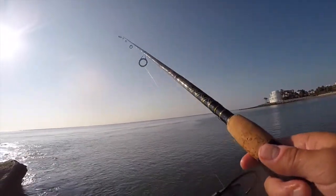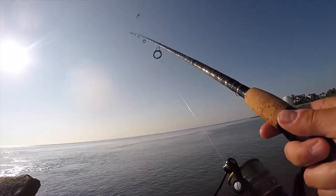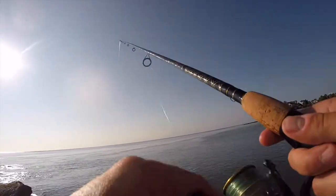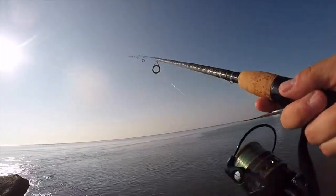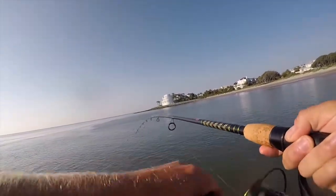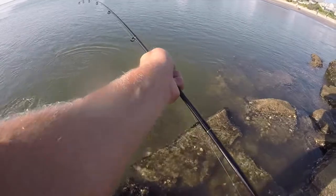I was really targeting flounder, but I ended up stumbling upon a school of red drum and got into them. This was the first little puppy drum that I caught. At first I thought it was a flounder because it gave me a little hit and I just kept bouncing it, thinking it was ambushing my bait. Before I reeled it up I was pretty surprised that it was a little puppy drum.